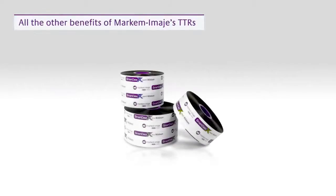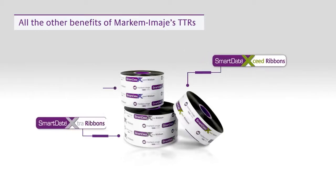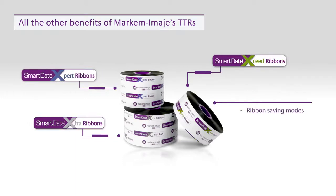You also get the benefits of Markem-Imaje Thermal Transfer Ribbons. These include economy-grade to enhanced resistance options, ribbon-saving modes to cut costs, and 33% more prints per roll versus competing ribbons.